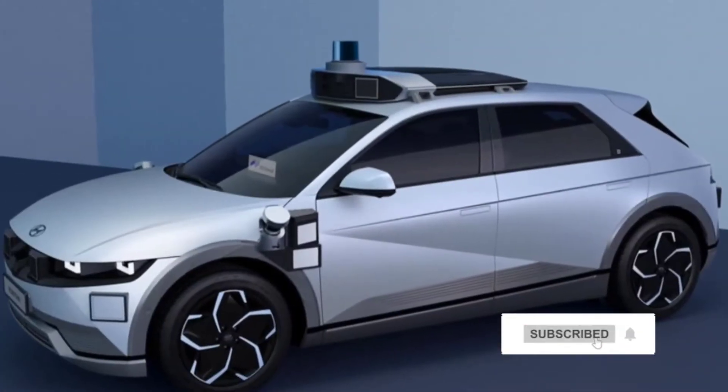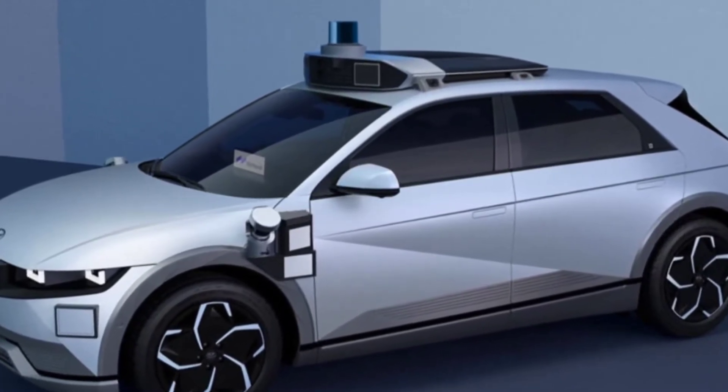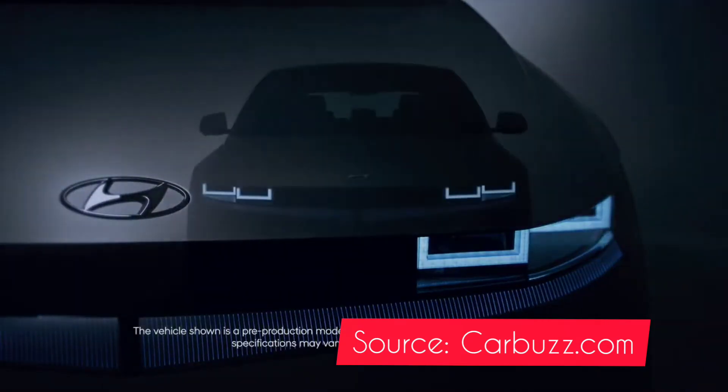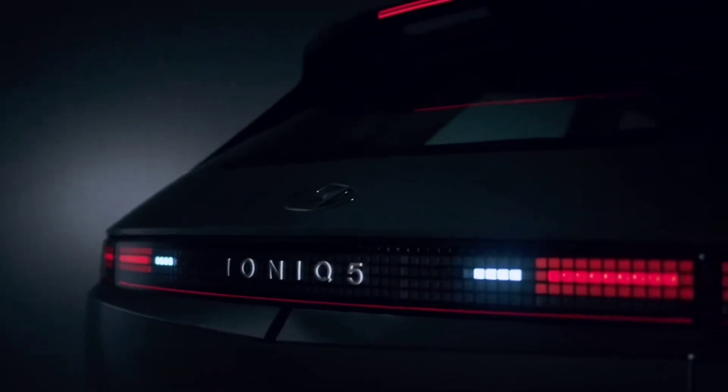This Ioniq 5-based RoboTaxi features Level 4 driverless technology, meaning a human safety driver is necessary as a precautionary measure. But the vehicle itself can safely operate sans driver.